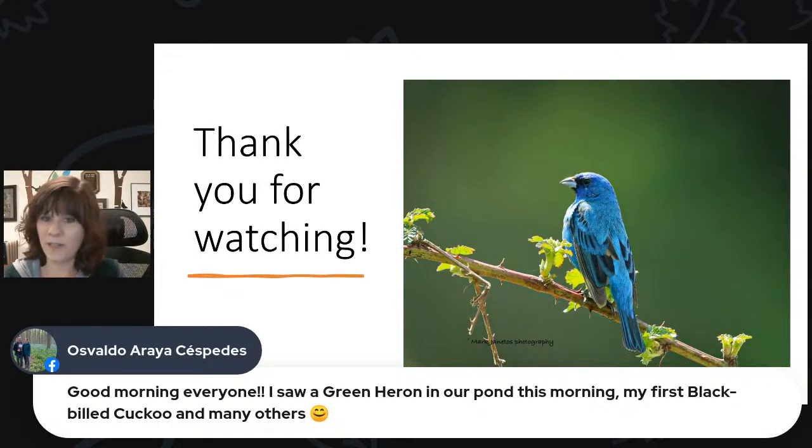Osvaldo says he saw a green heron in his pond this morning and had his first black-billed cuckoo sighting. Someone else also reported hearing one this week. In the past we've had good years with yellow-billed cuckoo being more predominant, so it'll be interesting to see if there's more black-billed cuckoo this year. Cuckoos eat a lot of caterpillars — in years with a lot of gypsy moth caterpillars, cuckoos thrive, and a strong food supply could mean a stronger population this year.